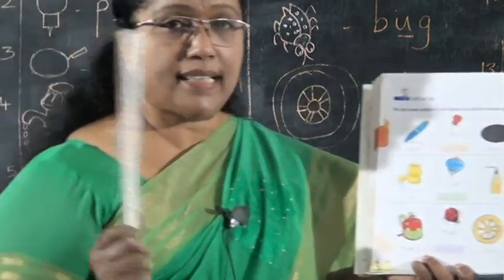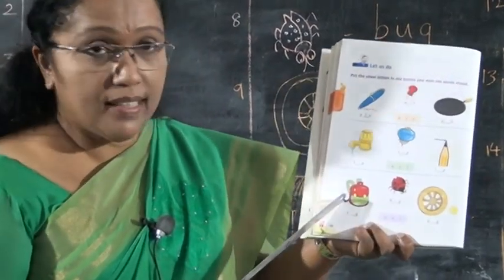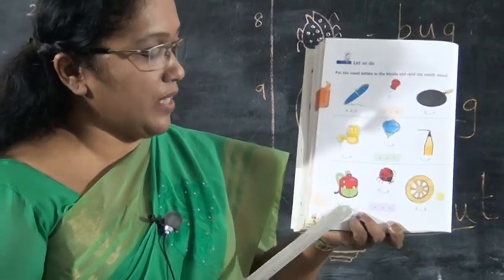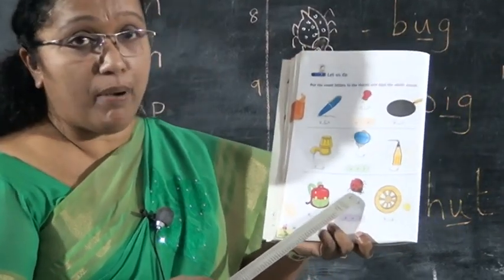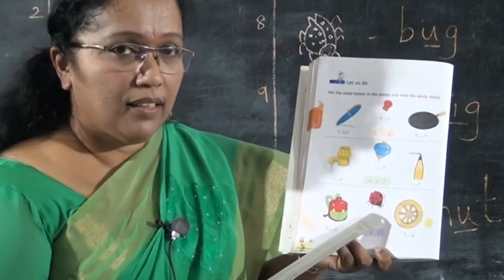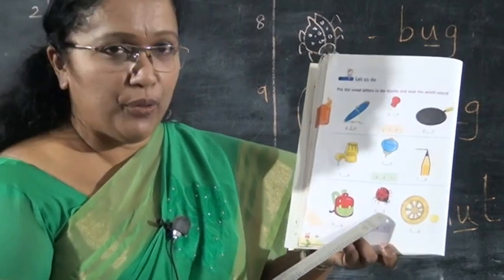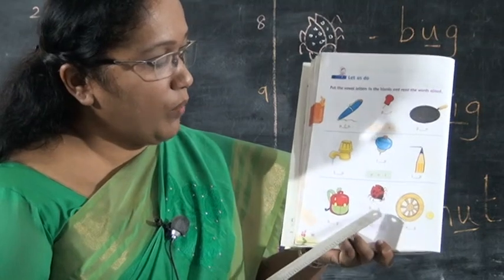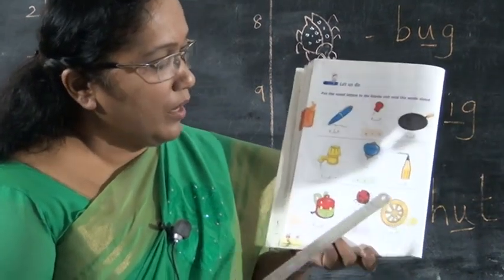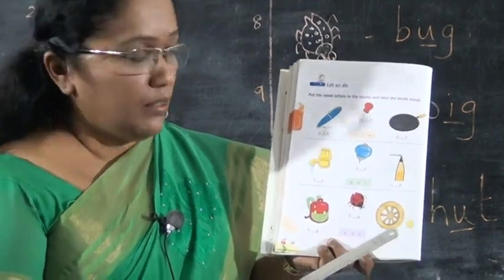Okay children, the vowel letter has a sound. T-I-P. Next, what is this? Bag. B-A-G. Write the letter A here. Next, big. What's the spelling? Big. B-I-G.